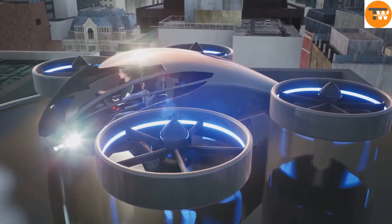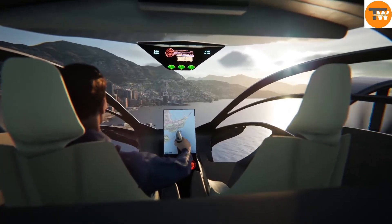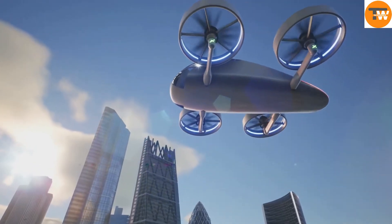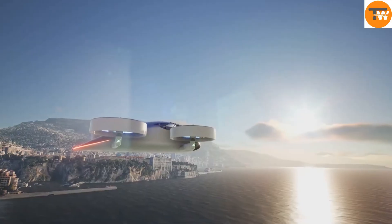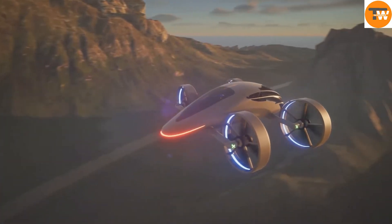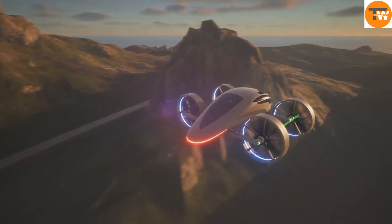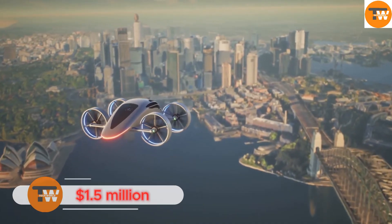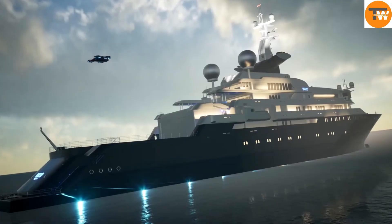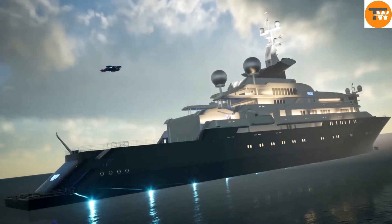This aircraft can take off and land vertically, making it convenient for various environments. It also comes with advanced safety features, including a parachute system and high automation. Expected to be certified by 2026, the XP-4 is priced at 1.5 million dollars, offering a stylish and fast option for those who want to escape traffic, impress others, or explore new places from the skies.